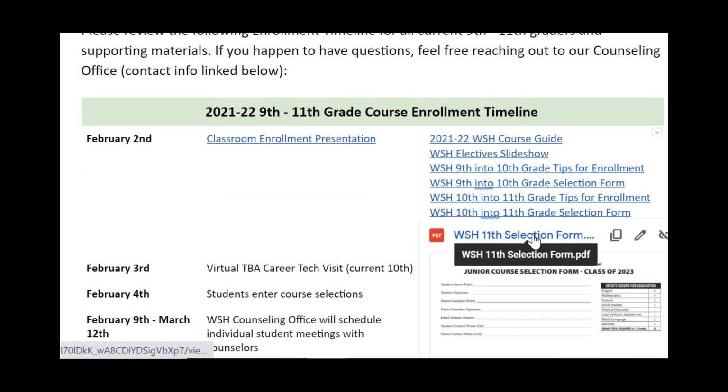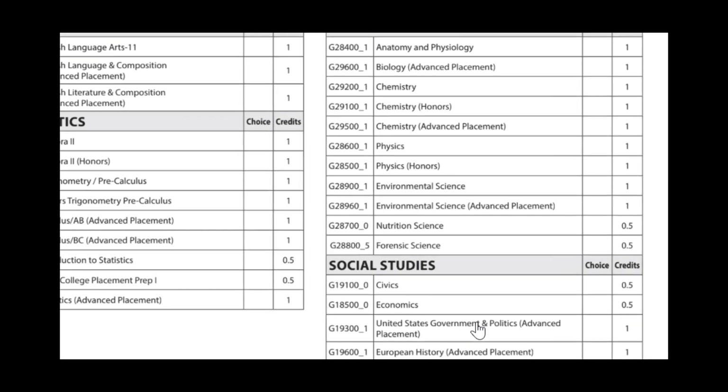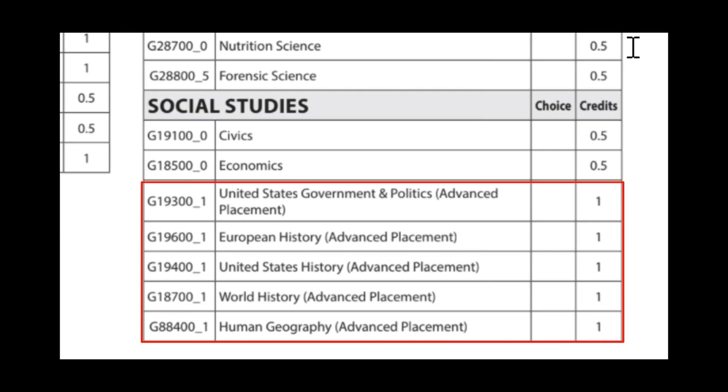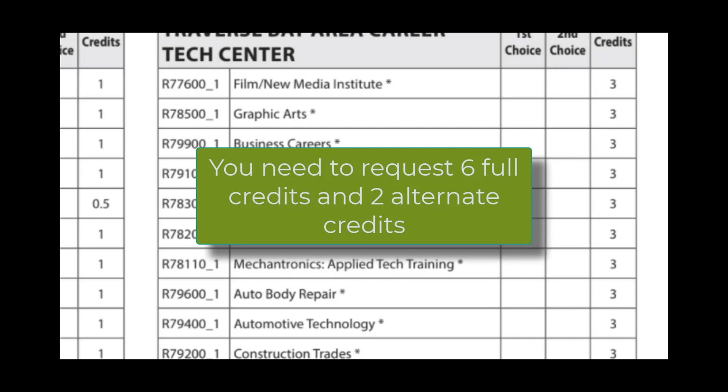The next link is your selection form. This form gives you all of your options for selecting your 11th grade classes. Please pay specific attention to the amount of credits a class is. If it is 0.5 credits, that will fill a one-semester class. If it is a one-credit class, it will fill an hour each semester — semester one and semester two. Please pay specific attention to the Traverse Bay Area Career Tech Center section: all of those classes are three credits and will fill three hours in both semester one and semester two. Remember, you will need a total of six credits and two alternate credits.